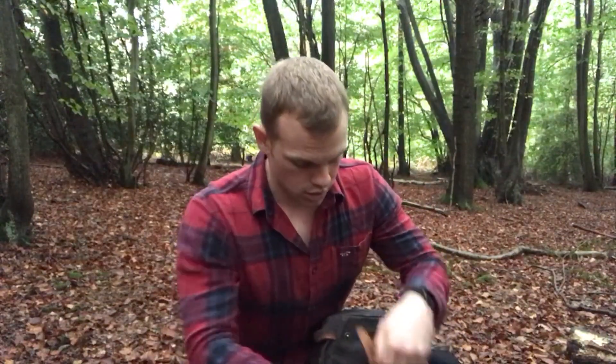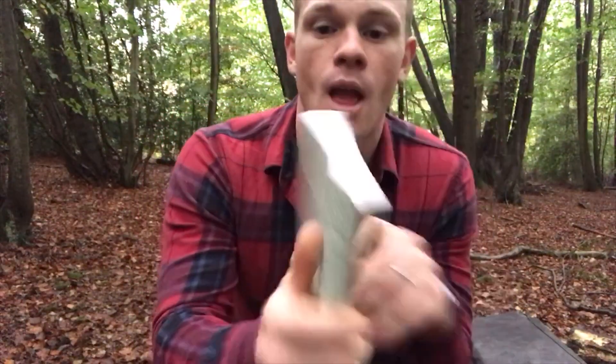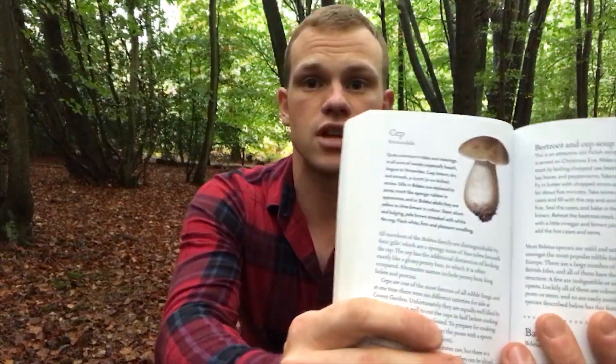First of all, if you're going to go out and forage for mushrooms, I would suggest it's a good idea to get a decent foraging handbook or reference book. The one that I use, and started out with, is Food for Free by Richard Mabey. It's got some really good colour photos and detailed descriptions, and it also tells you the season when that particular food or mushroom is in season, so it's really easy to help identify them.